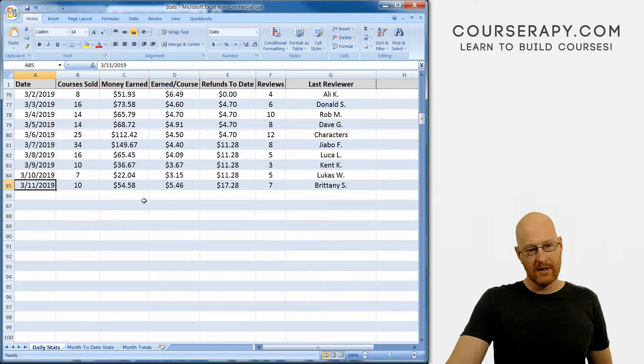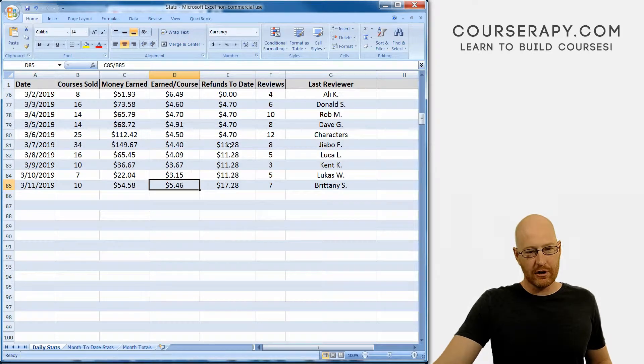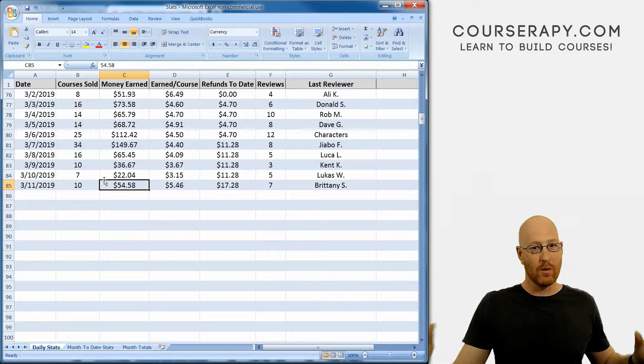Yesterday was the 11th. We had 10 courses sold — not very good — but it came to $54.58, which shook out to $5.46 a course. We got an extra refund for $17.28. Seven reviews — we'll take a look at those in a minute. This looks like a decent number for only 10 courses sold, but one of those courses sold for like $26, so my cut was like 14 bucks.